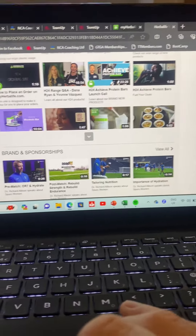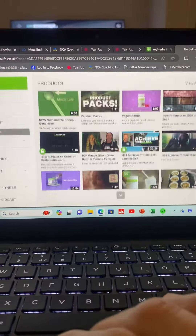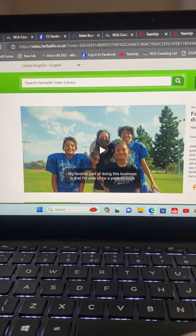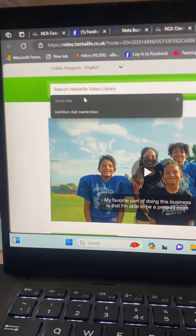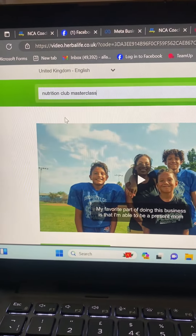There are loads of videos here with really good stuff that you can still use in the short term, but we don't want these. We're going to go to search Herbalife video library and search for Nutrition Club Masterclass — I've already searched for this quite a few times.